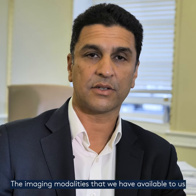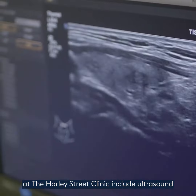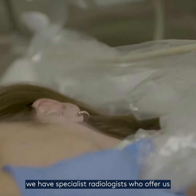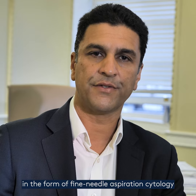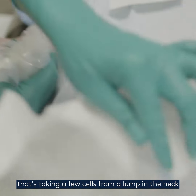The imaging modalities that we have available to us at the Harley Street Clinic include ultrasound. We have specialist radiologists who offer us superb help when it comes to making diagnoses, in the form of fine needle aspiration cytology — that's taking a few cells from a lump in the neck.